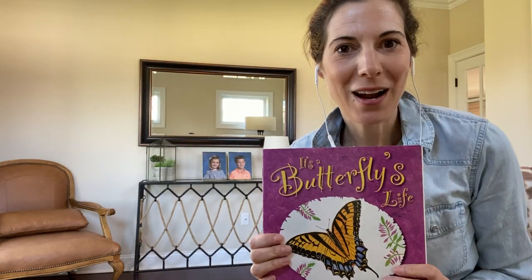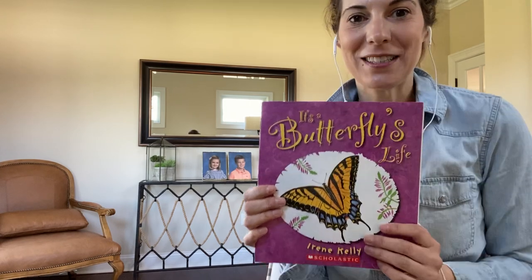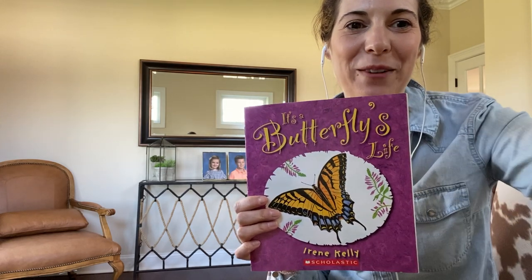I don't know about you but I learned a lot about caterpillars, butterflies, and moths. Go outside today and take a look for some, and maybe plant some of these flowers and plants that we talked about and they will come to your yard. Have a great day everyone.